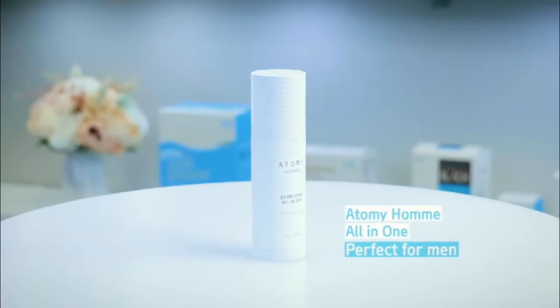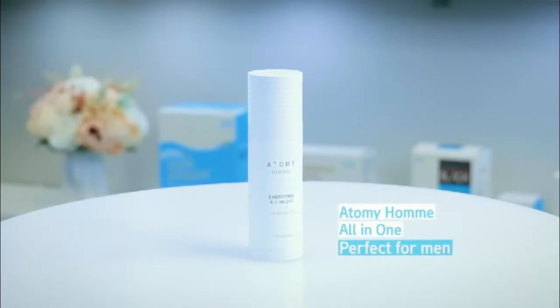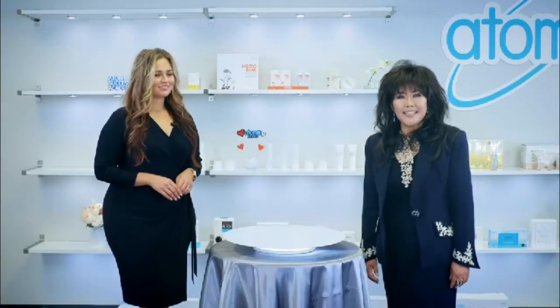Thank you for that detailed information. Generally, women care for their skin quite well, but for those men who seem to be a little lazier about it — do you agree, Hannah? Yes, I do. There is a product perfect for those men who don't want to apply several different products on their skin: Atomy Ohm All-in-One.